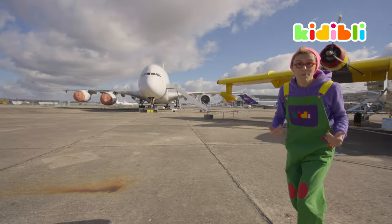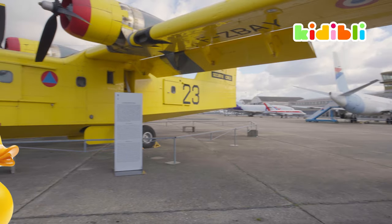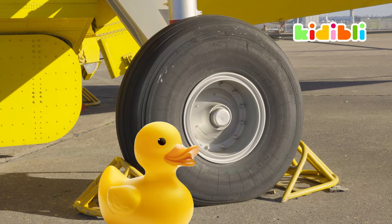And here you have my favorite plane, the Canadair. It's yellow, like a duckling.